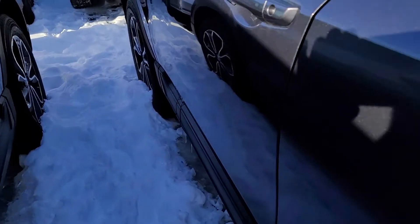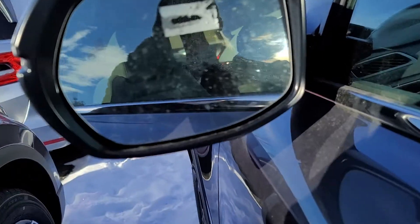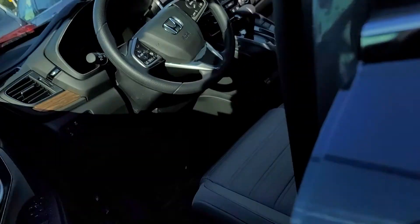It's kind of hard to see what I'm filming here with the sun. You can lock and unlock. Blind spot monitoring right here — lights up orange. It was hard to tell in the video.